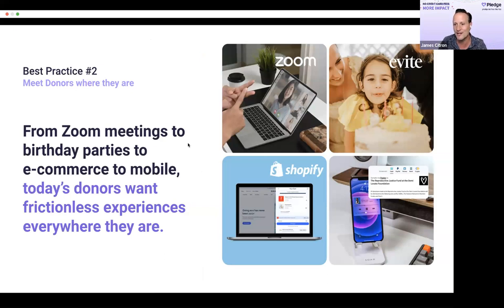Best practice number two: you have to meet donors where they are. Back in the old days pre-COVID, nonprofits would say 'let's meet at the gala.' That doesn't exist anymore. You have to meet donors where they are — whether it's on Zoom, whether it's a birthday party where someone's donating in lieu of gifts to your nonprofit. The experience has got to be easy.